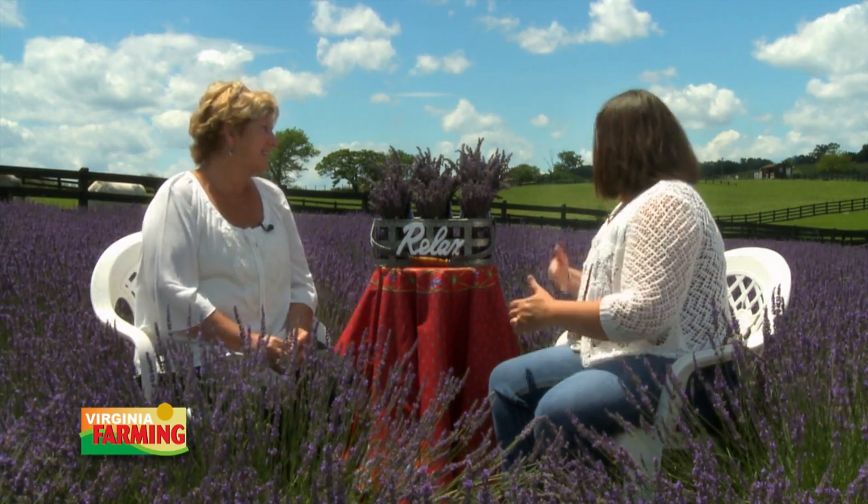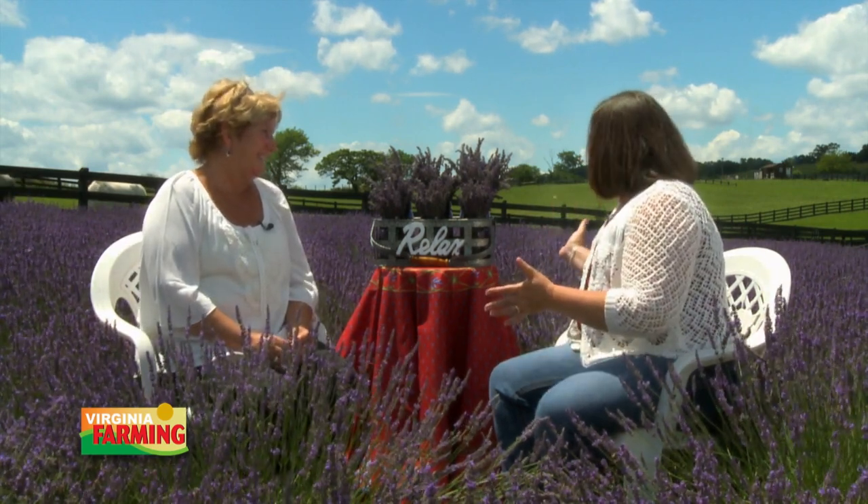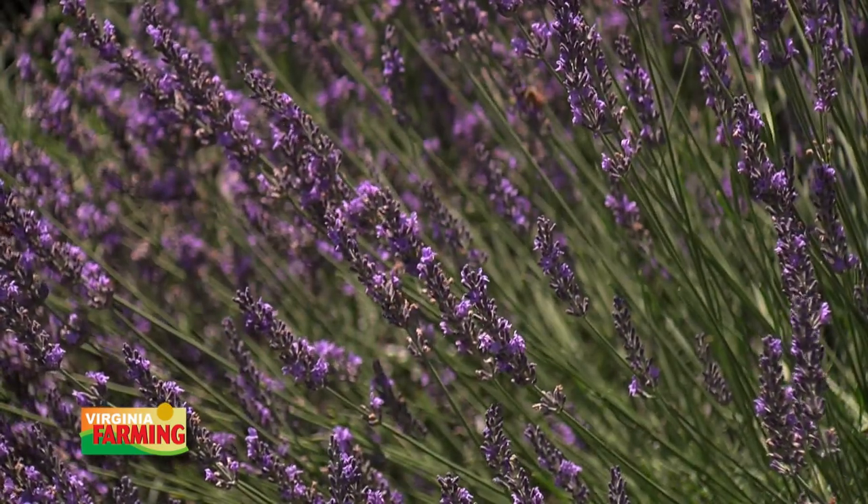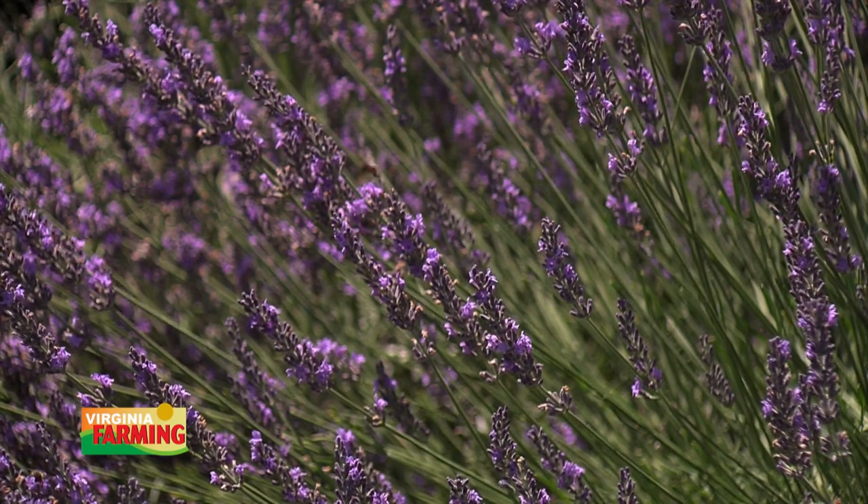We grow about 9,000 lavender plants in about 30 different varieties on the farm in order to make over a hundred products that we market to our visitors. A hundred products — that's amazing. Now let's talk a little bit about the plant itself.